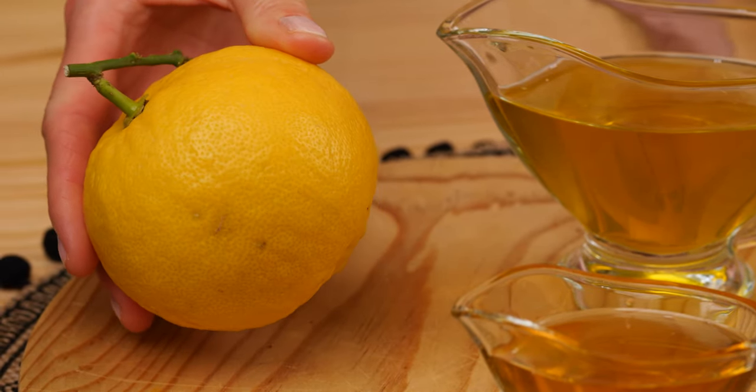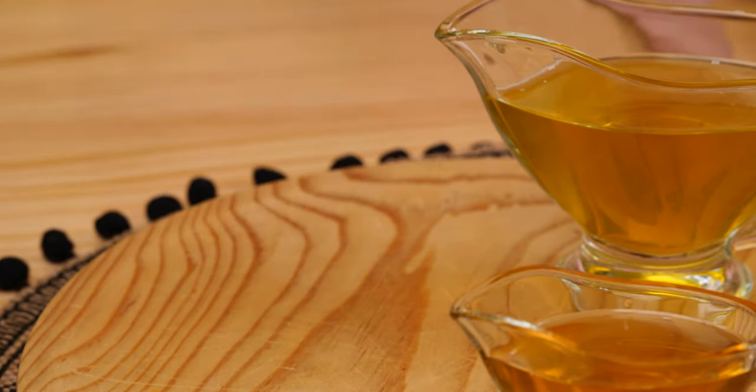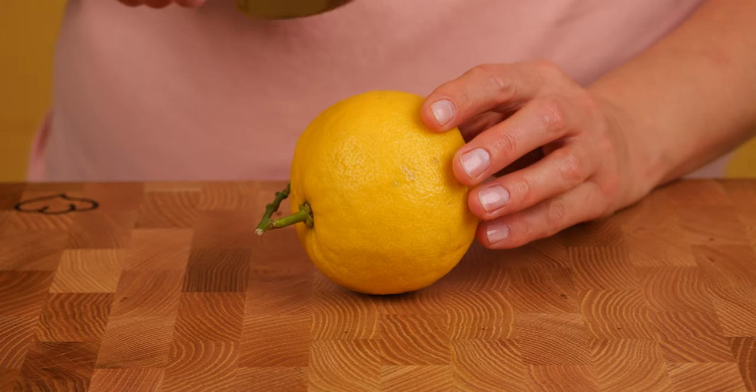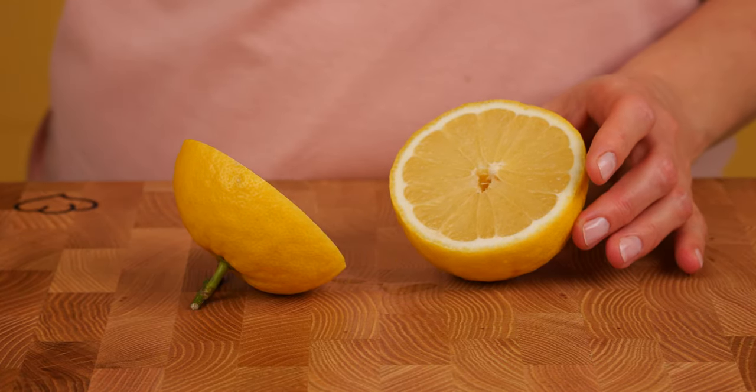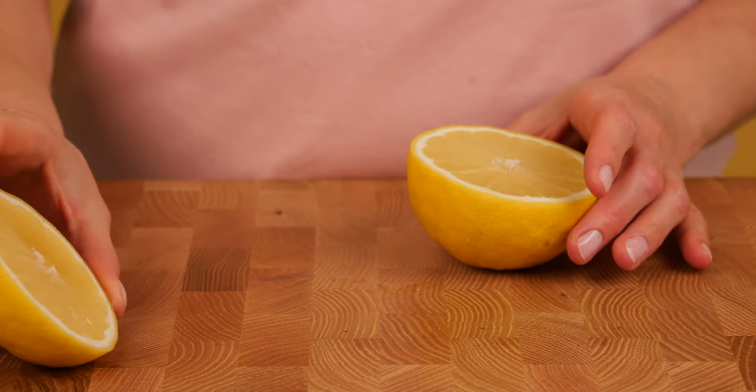We also need lemon for this recipe. Take half a lemon and squeeze out the juice. Lemons are rich in flavonoids, which improve blood flow, maintain normal blood pressure, and reduce inflammation.